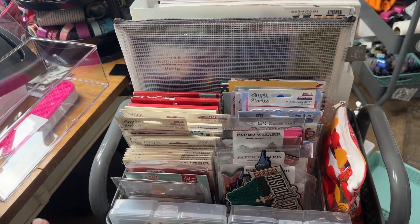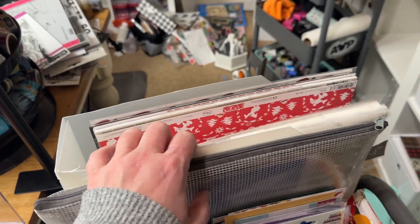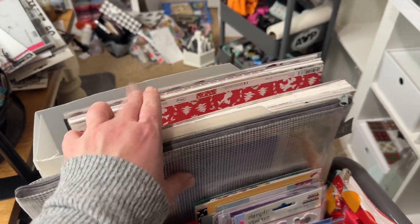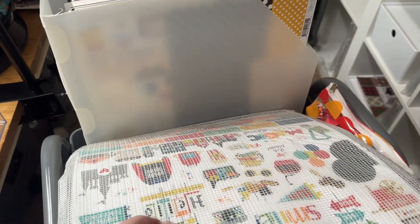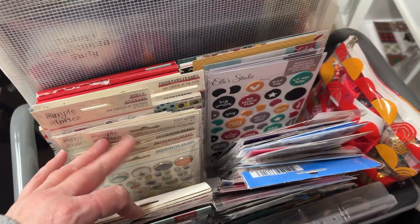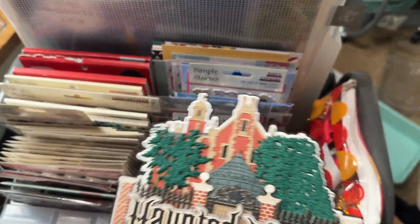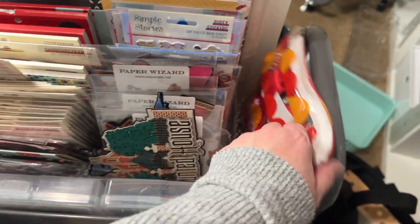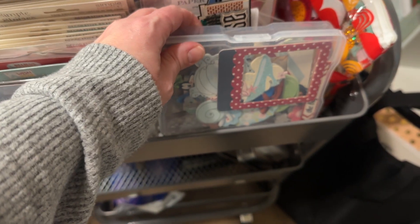This is probably not its final iteration, but I've got the 12 by 12 papers and stickers in here. I have all of that Simple Stories latest collection papers in there. I have stickers and threads and all of the things there. These are ribbons and trims and things, die cuts, chipboards.